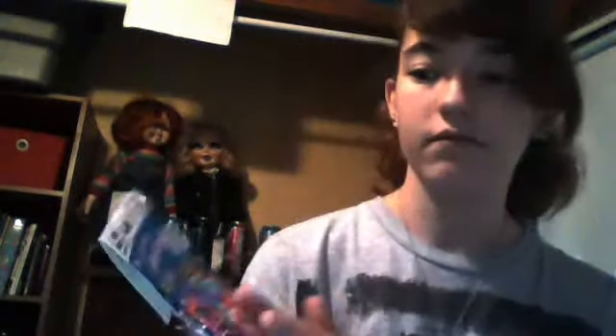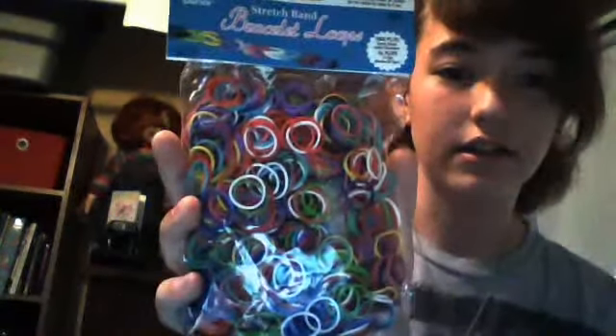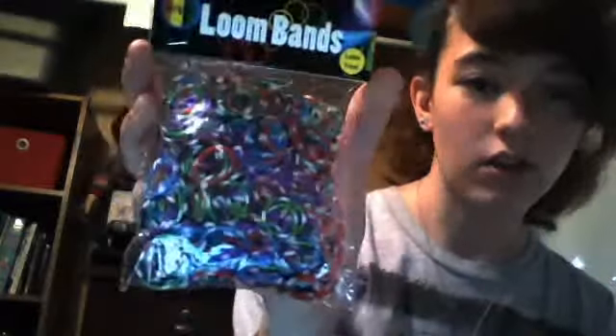So then we went to Joann's and at Joann's I got these 1,000 pack of loom bands and I got striped loom bands. And I got these little bottles that go on the ends of a necklace because last night at Bible study I got mustard seeds and I wanted to put them in a bottle.